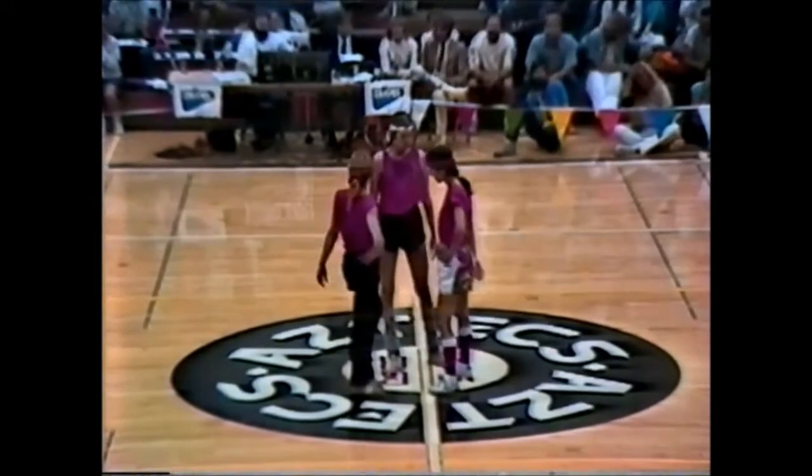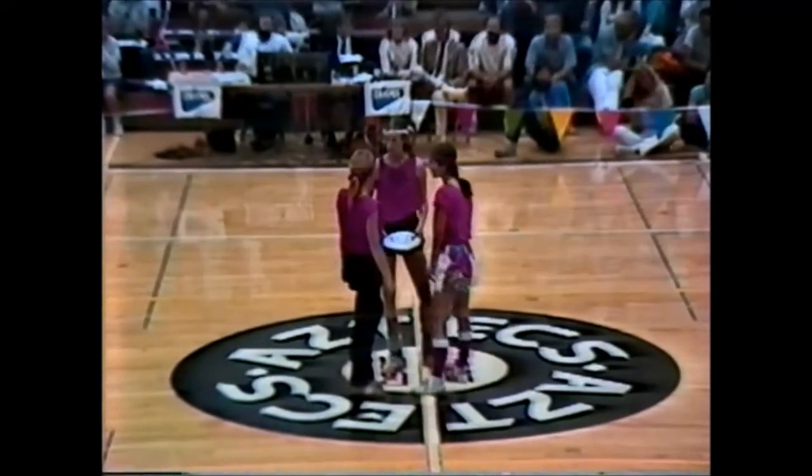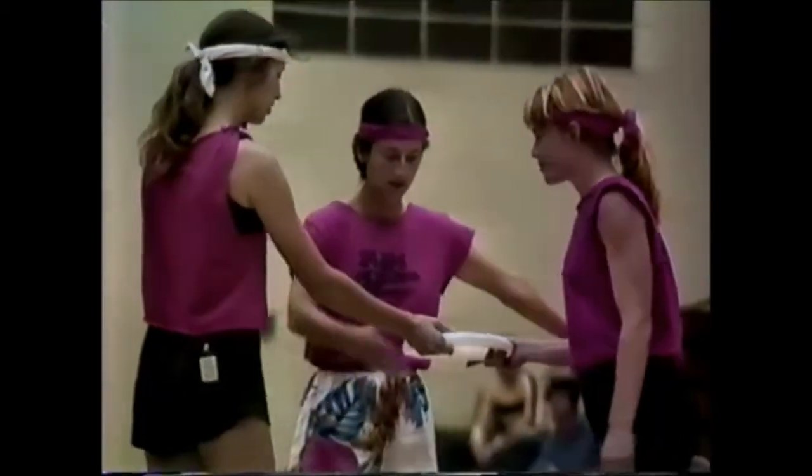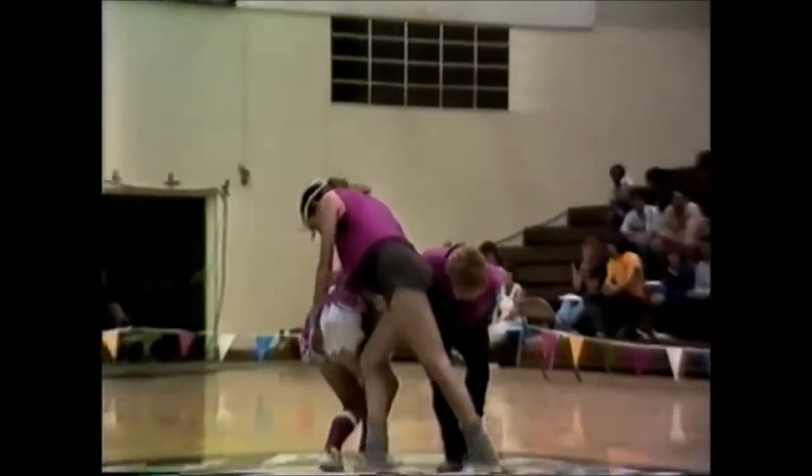These women were seated second going into the tournament itself. However, after a preliminary round of competition, they fell to third place. They're going to try and pick up their position here with this routine.